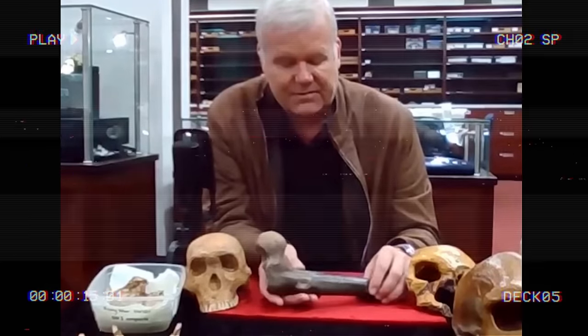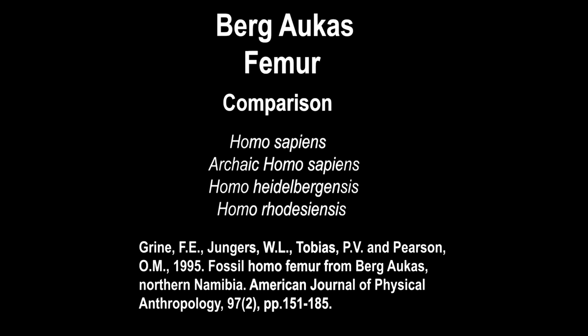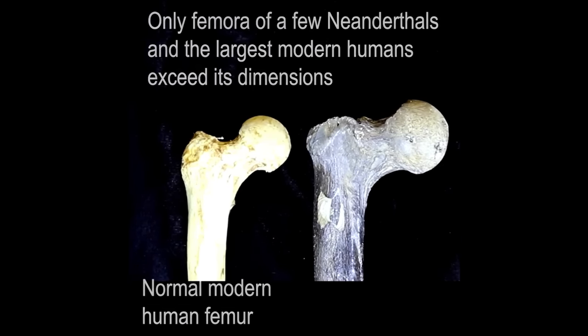It's almost twice the size of what you would see in a modern human. The history of the discovery of the giant femur from Berg-Aukos cave in Namibia is a tale of curiosity, perseverance, and scientific fascination that unfolded over the course of several decades.